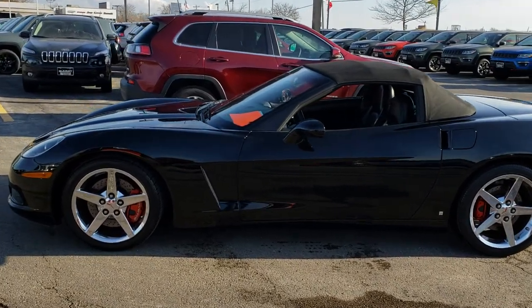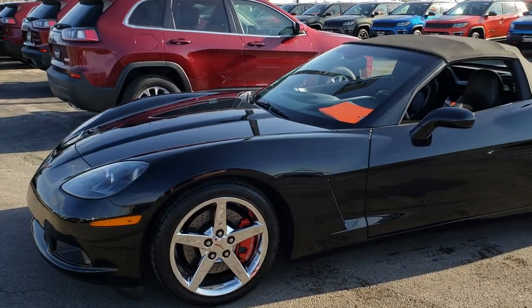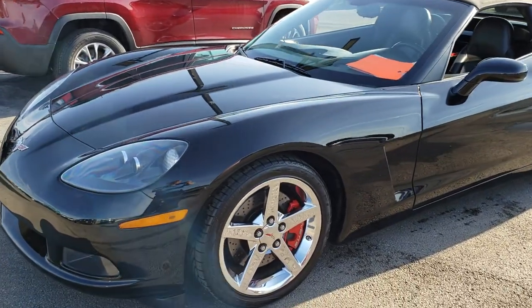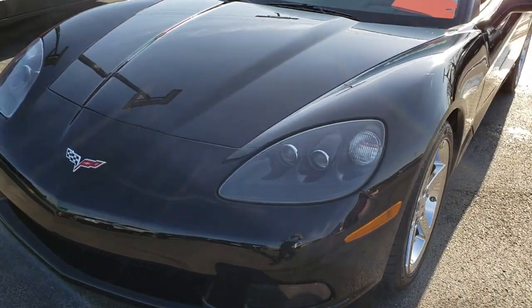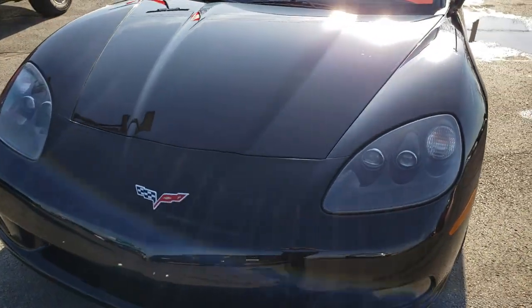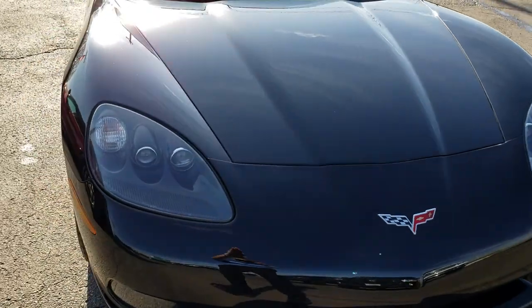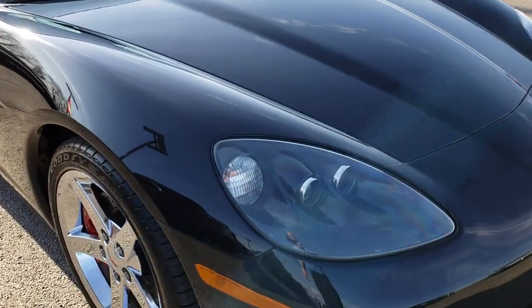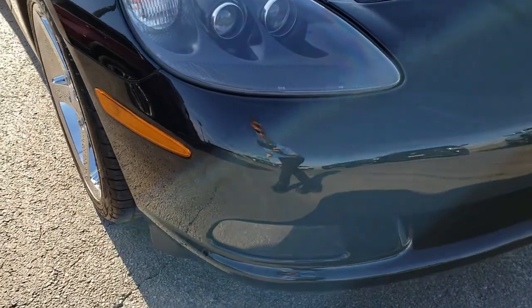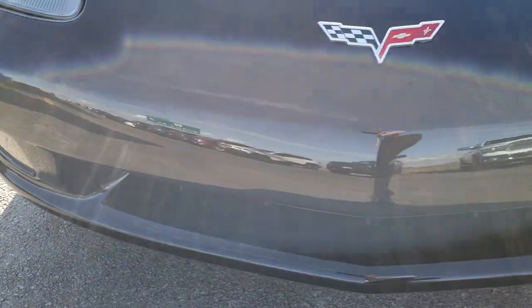This is stock number 9457. We are here at Summit Automotive in Fondalac, Wisconsin, your new and used sports car headquarters. Today we are checking out this super clean 2007 Chevy Corvette Convertible. This vehicle has the 6 liter V8 motor. From this HD video, you will be able to tell that this car is extremely clean all the way around.